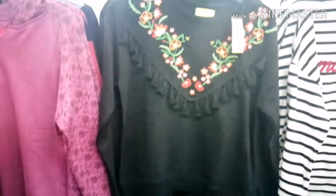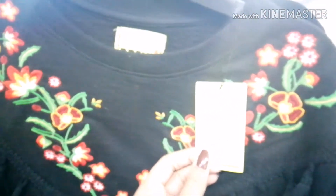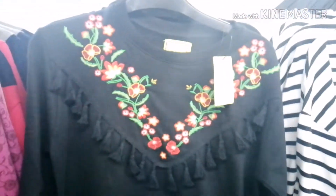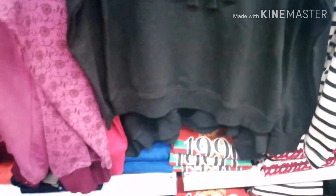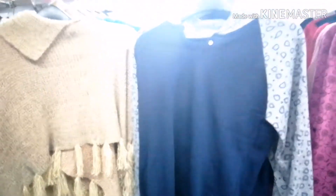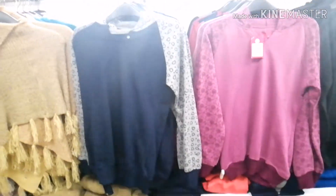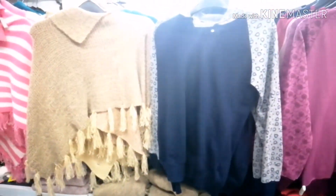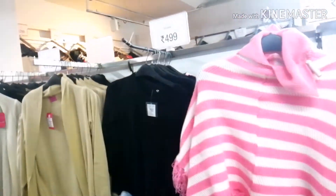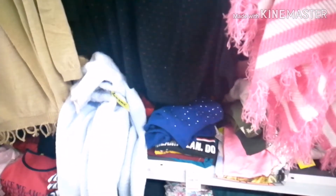You can see this black color sweatshirt is priced at 599 rupees. Ponchos are priced at 299 rupees and have many collections with a variety of winter products. You will also get shrugs here.